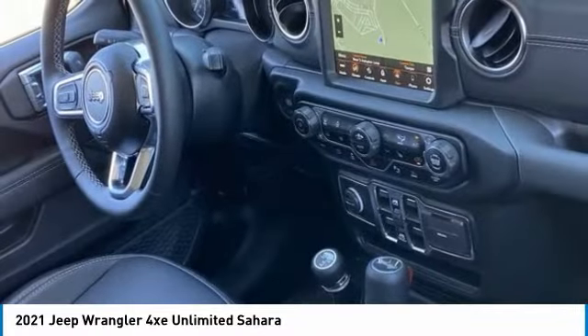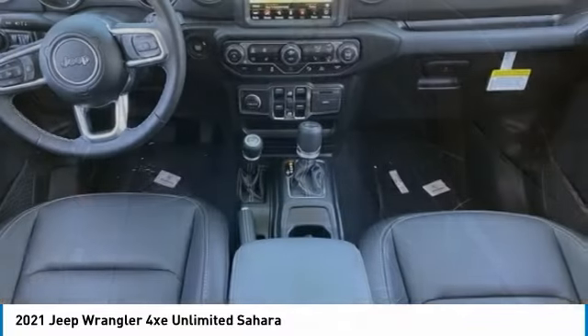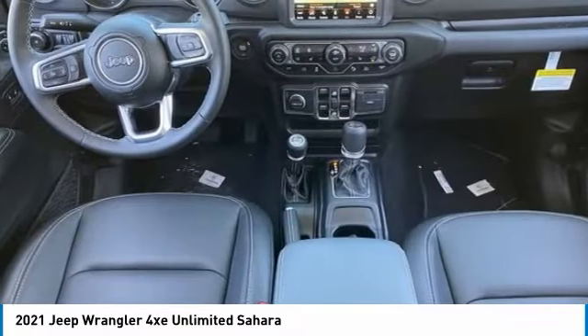Stability control, daytime running lights, engine immobilizer. Searching for a dependable vehicle that looks great too? You've found it, so stop in today.